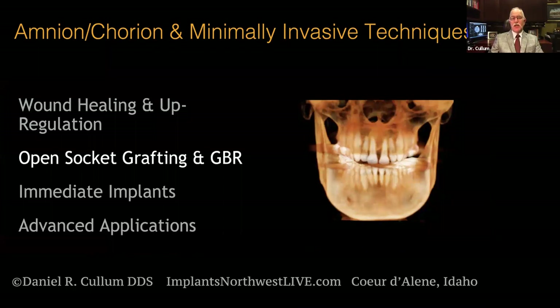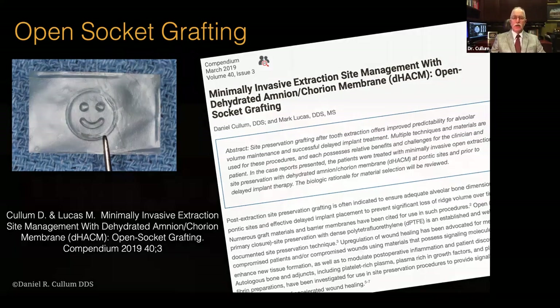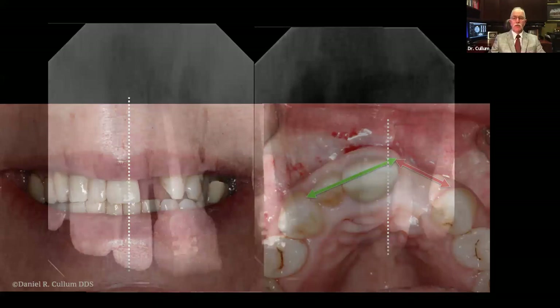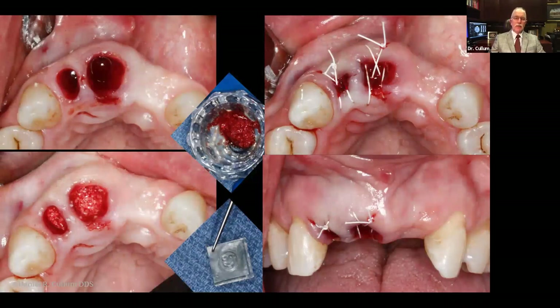Let's look at initial applications with open socket grafting and bone regeneration. I was privileged to work with Mark Lucas on a report in Compendium showing a case series with applications in open socket grafting. This patient presented with a significant aesthetic issue — midline discrepancy and space compromise. We decided with the restorative doc to do this conventionally with fixed prosthetics. The choice was to remove teeth 7 and 8 and complete grafting with a blend of high-temperature xenograft to resist future resorption, then covered with the Amnion-Chorion tucked in and around each extraction site.